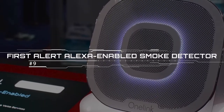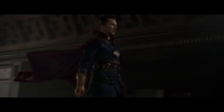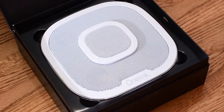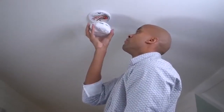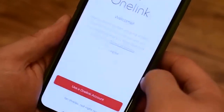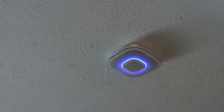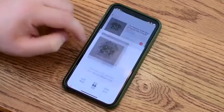First Alert Alexa-enabled Smoke Detector. The concept might sound strange at first, but trust me, it's a great idea — well executed in the First Alert One Link Safe and Sound. Think about it: you have a smoke detector in every room, and each one contains a loudspeaker, optimally mounted on the ceiling or high up on the wall. Add a mic, a Wi-Fi connection, and a digital assistant, and instead of behaving like a lifeless barnacle unless smoke or carbon monoxide is present, that device can play music and games, retrieve news and information, and control your smart home.